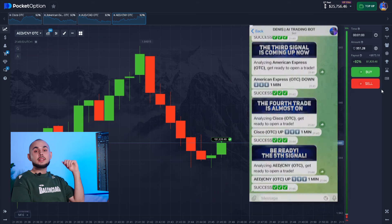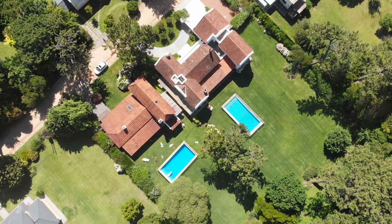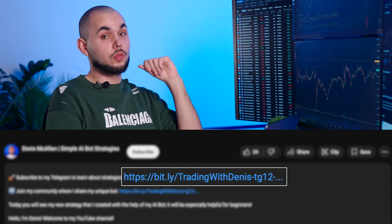Once again, the bot didn't disappoint. I'm more convinced each time that it's one of the most impressive tools out there. A bot that helps me make my dreams a reality. And you already know where to get it — for free.